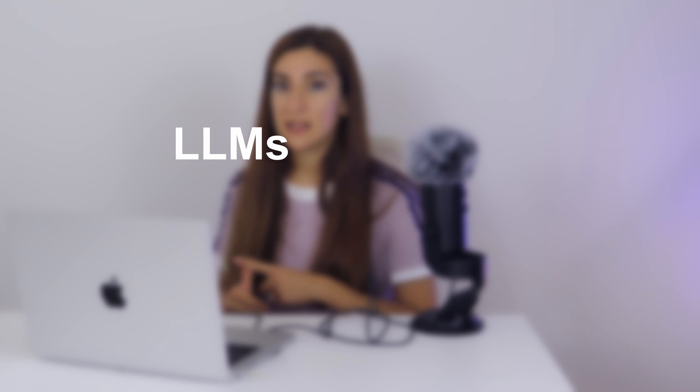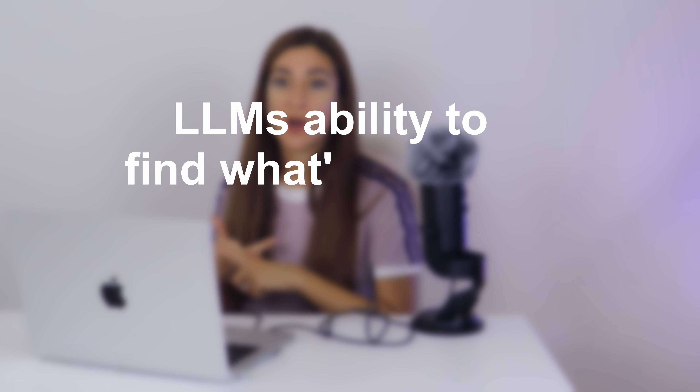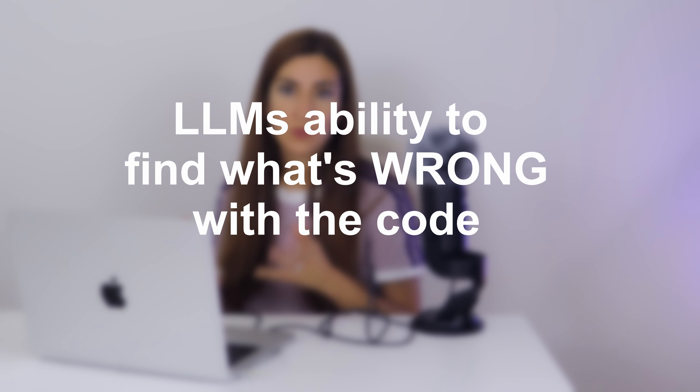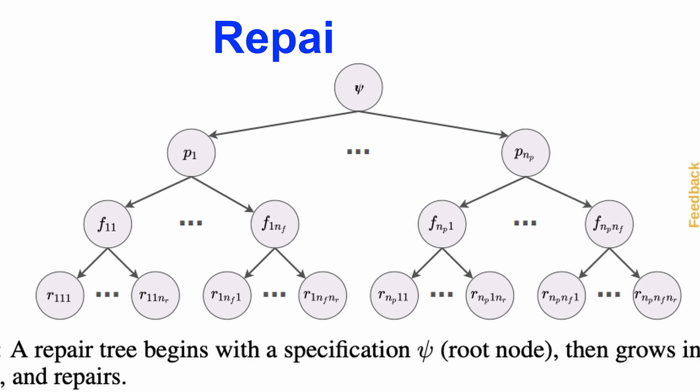The researchers were looking at two things: the LLM's ability to generate code, and the LLM's ability to identify what's wrong with the generated code. To test these capacities, they used a framework called a repair tree. Here's what that process looks like.